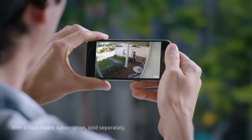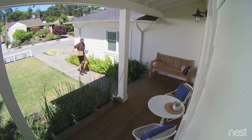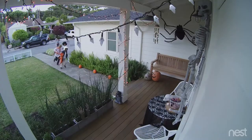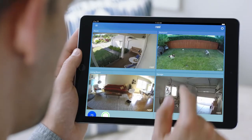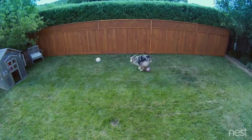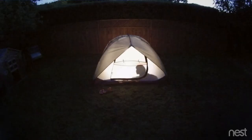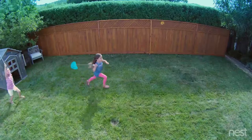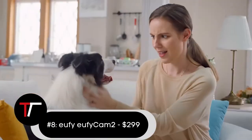Users must be subscribed to Nest Aware to unlock access to these features and save recordings for up to one month of cloud storage. In addition to fully weatherproofing the camera itself, there is also a weatherproof power adapter that can be connected directly to the outside of the camera.